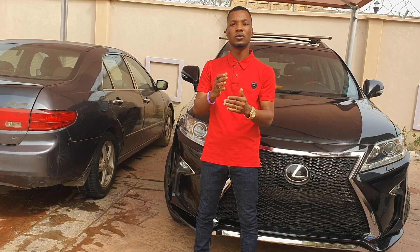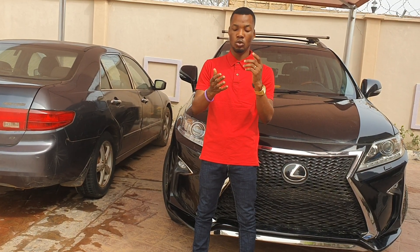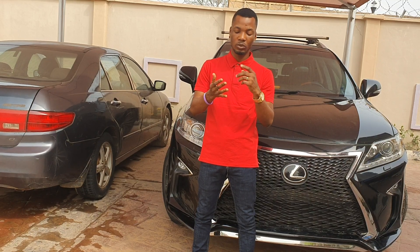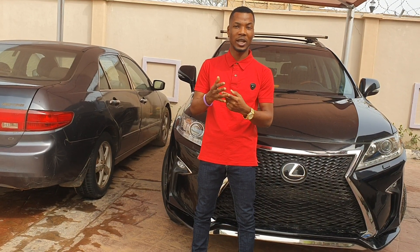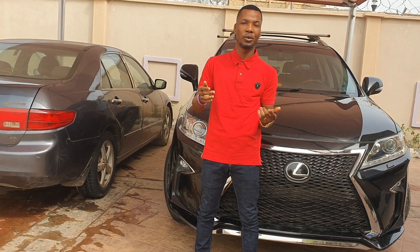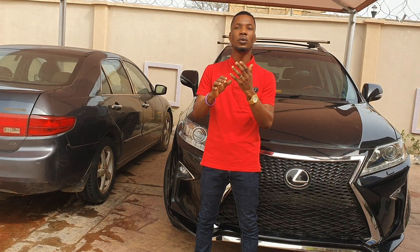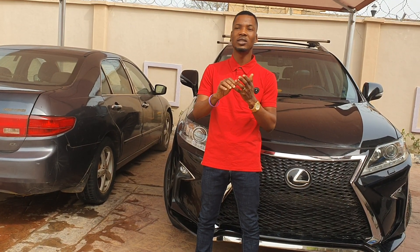But right now, with the software I'll be showing you, you won't have to do any of that — meaning you won't have to import any product, you won't have to create your own product like a video or audio, you won't have to set up any Facebook advert, you won't have to do any trial and error, you won't have to design any website or sales page, and you won't have to even write sales copy.